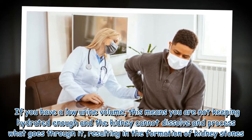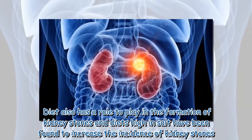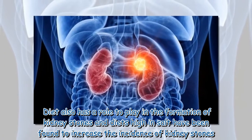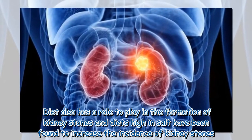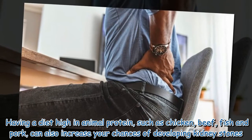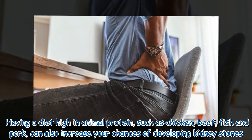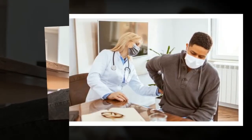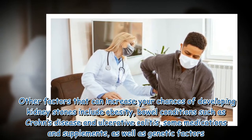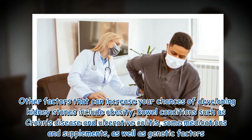Diet also has a role to play in the formation of kidney stones. Diets high in salt have been found to increase the incidence of kidney stones. Having a diet high in animal protein such as chicken, beef, fish, and pork can also increase your chances of developing kidney stones.